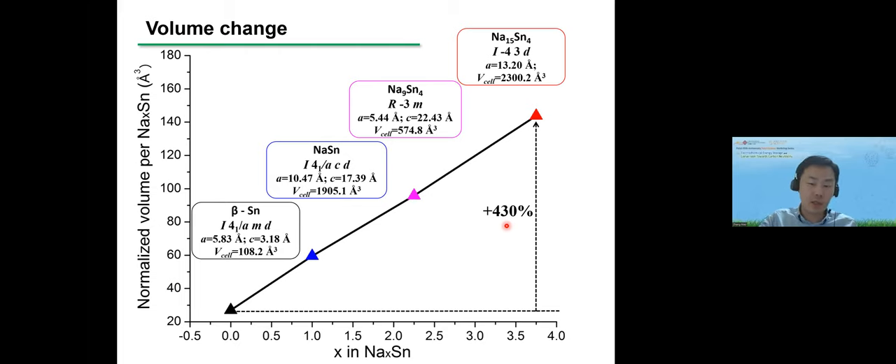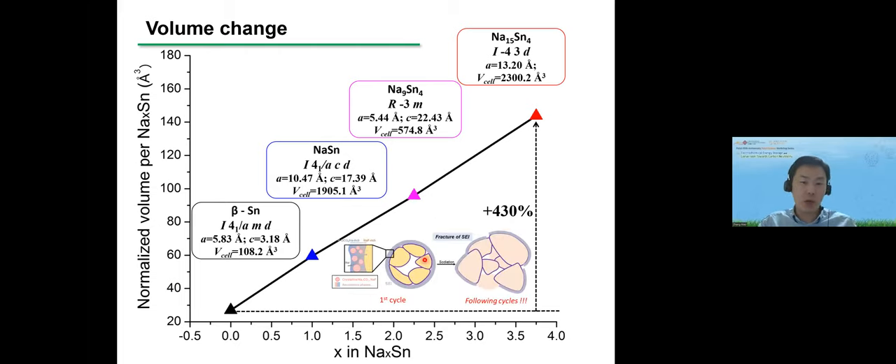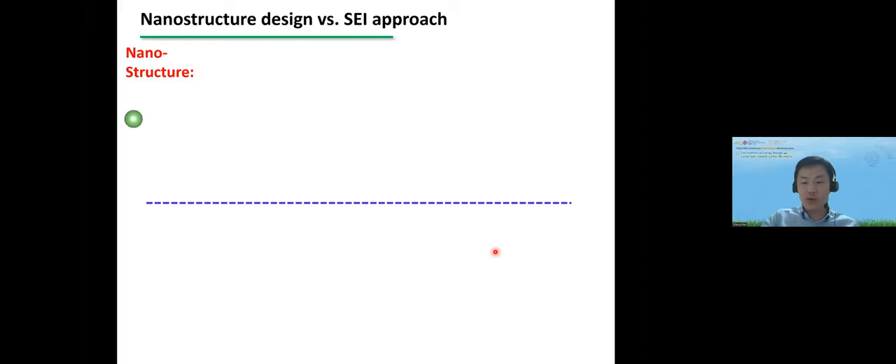From the sodium-tin sodiation process, we find over 400% volume change during full discharge. With this huge volume expansion we can easily understand why we have faster capacity degradation and very low Coulombic efficiency — because this SEI, which is only several nanometers thick, will break, sometimes accompanied by breakage of the active particles.